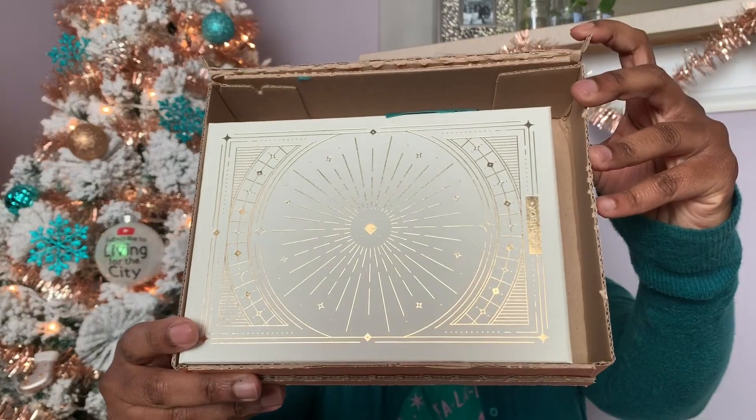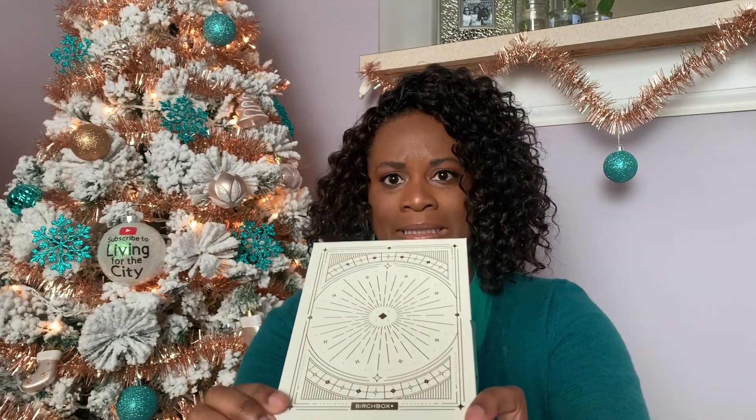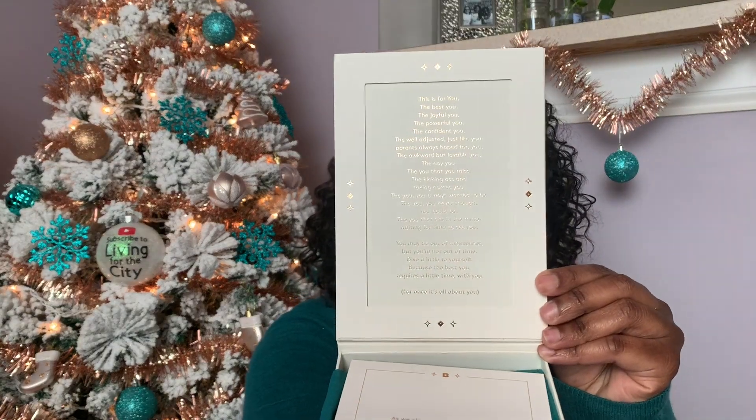Christmas is around the corner — there's a week away, less than a week by the time you see this. I have finished my Christmas shopping. Oh my gosh, look at this box, you're so cute! I don't remember what I ordered, but this was probably a month or two ago. We got one of those boxes that pulls out — I don't know what's inside, I can hear glass. It is a beautiful cream-colored box with gold stenciling and a gold picture all the way around.